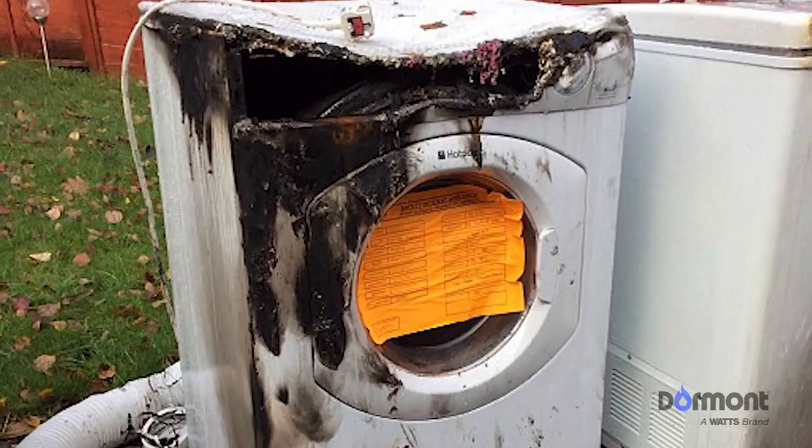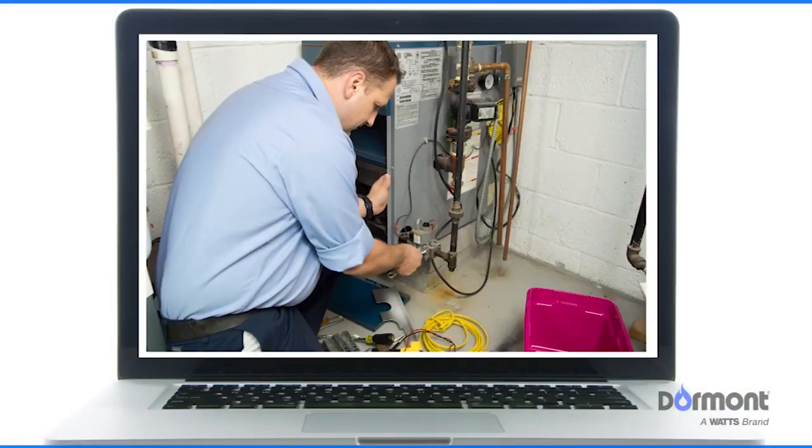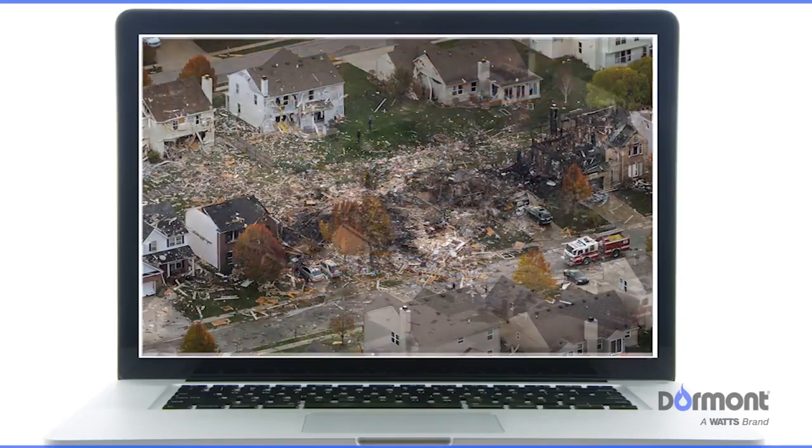However, faulty equipment and appliance installations are not the only contributors to home structure fires. Even otherwise safe, properly installed appliance gas connectors and fittings can be damaged by unpredictable events, which can result in dangerous gas emissions in a home, destructive fires, and even explosions.